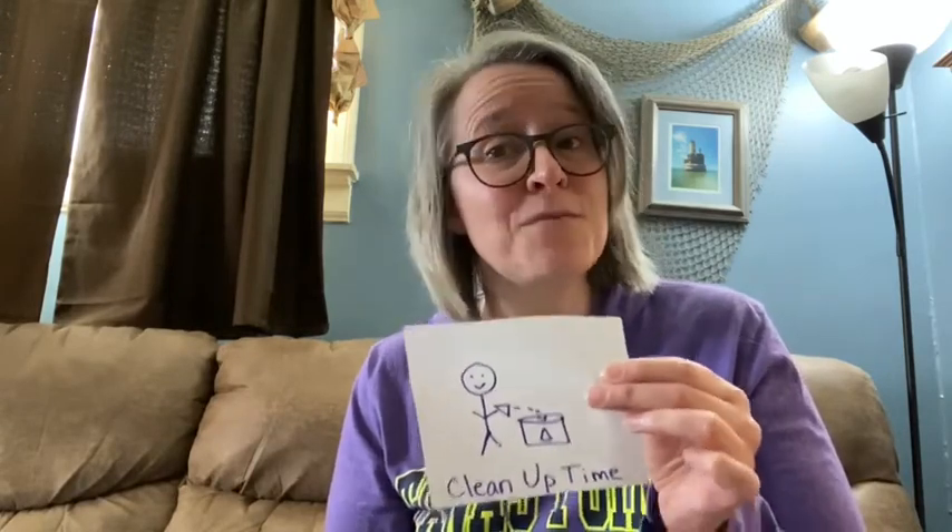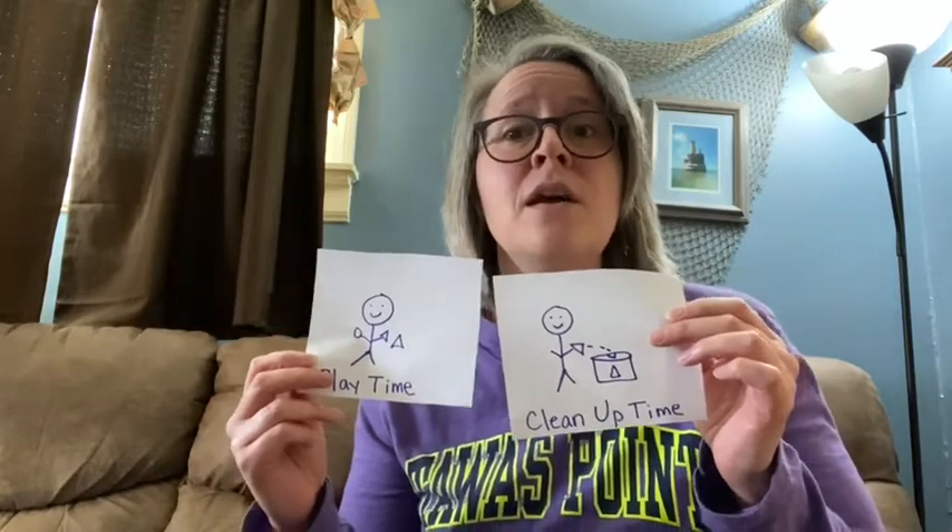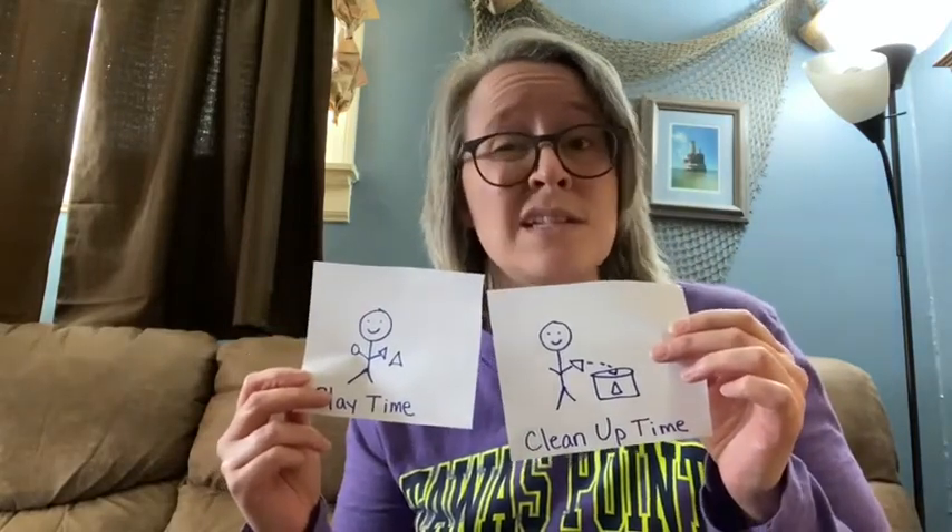Speaking again of transitions like cleanup time, another tip is that children have a hard time wanting to stop doing something fun to do something they might not want to do. But if cleanup time is part of your day, it's always a good idea to give a time warning. So maybe if there are five more minutes left of playtime, remind your child: 'Five more minutes, and then it's going to be time to stop playing and start cleaning.'